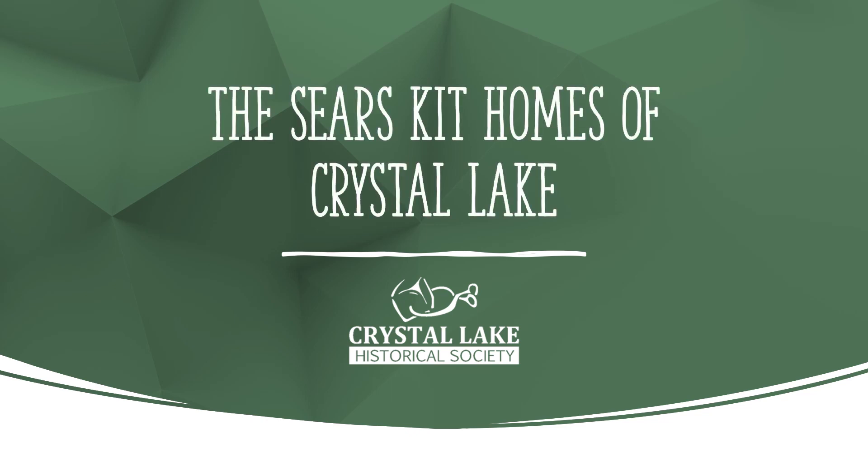Welcome to the Crystal Lake Historical Society presentation featuring the Sears Kit Homes of Crystal Lake. My name is Ann Viger, Vice President of the Crystal Lake Historical Society Board. This program was first presented live at the Society's 2023 Annual Meeting. The subject of Sears Kit Homes is vast with far too much material to pack into one presentation, so we are keeping the majority of our focus local — the Sears Kit Homes of Crystal Lake.